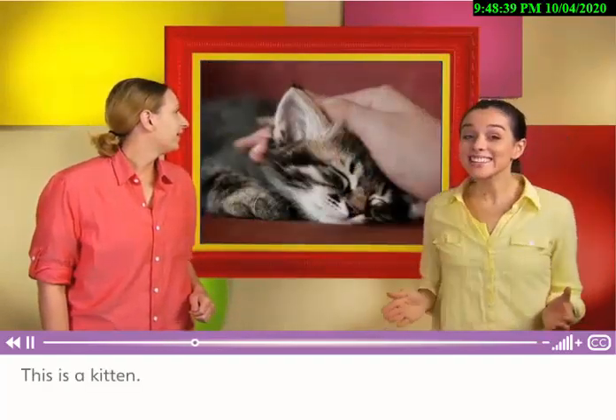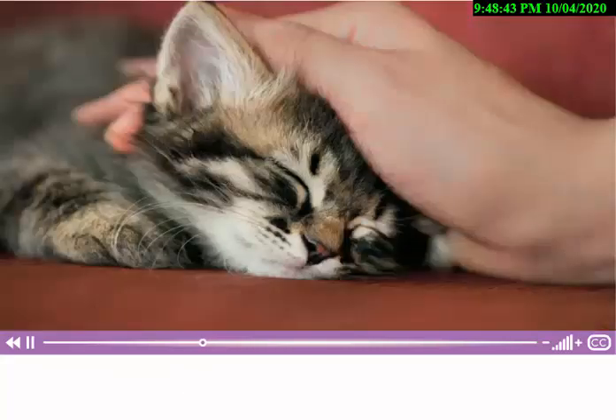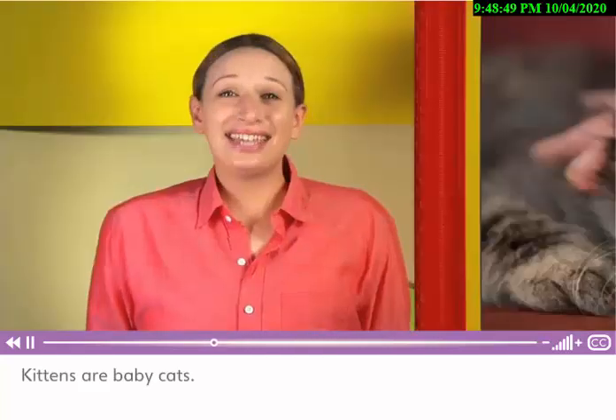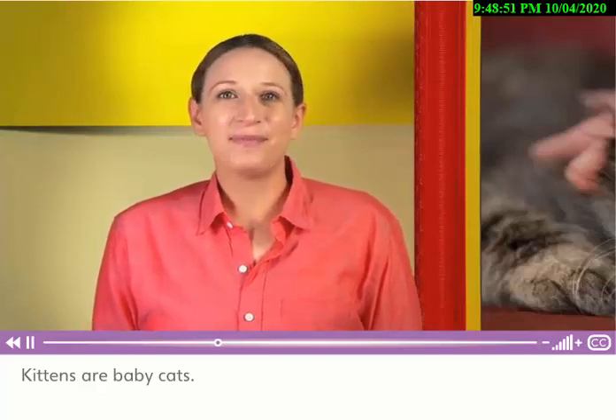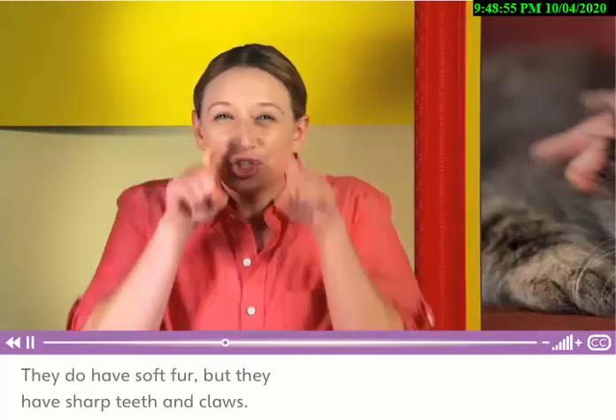This is a kitten. A kitten's fur feels soft. Kittens are baby cats. They do have soft fur, but they have shark teeth and claws.